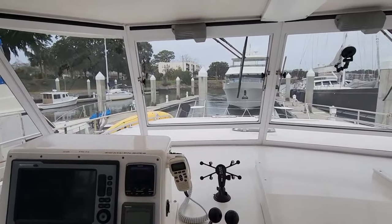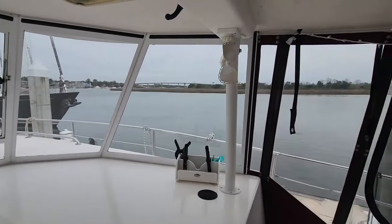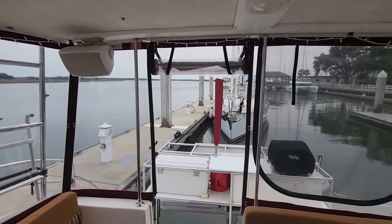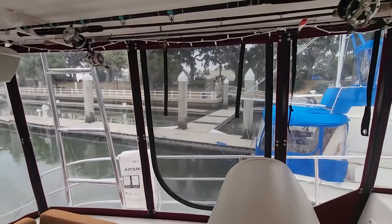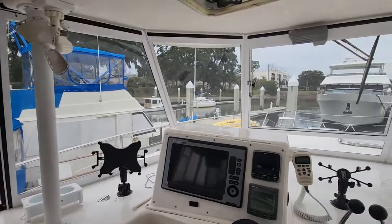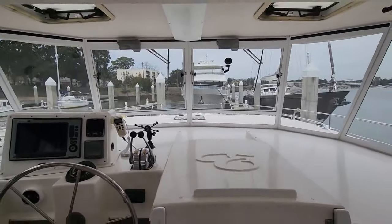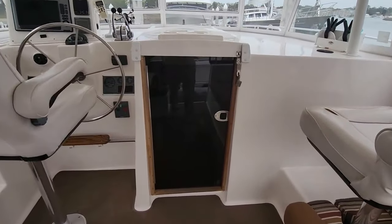For those of you that want a flybridge because you like that visibility — look at the visibility you have on this boat, actually better than a flybridge. You can open up the windows; you've got more air than you know what to do with. Even though the windows are glass on the front, they open up at the bottom to allow air to come in. And you have windshield wipers, so in any rain or foul weather you're comfortable and can still see. You can see all four corners when docking or underway — better visibility in my opinion than most flybridges. Now let's go down below and see what we have.